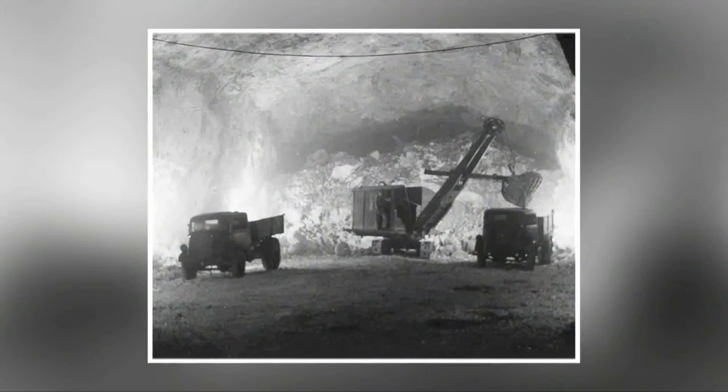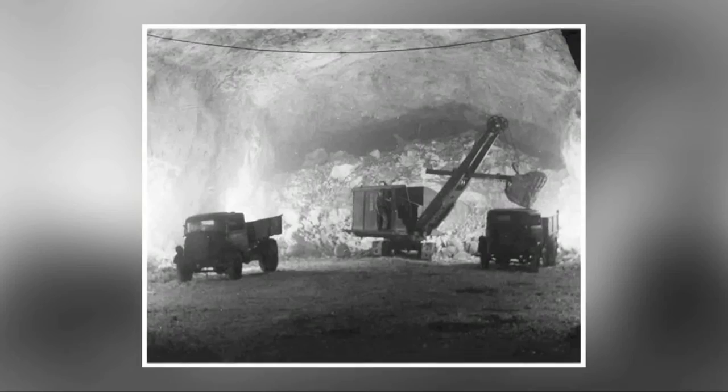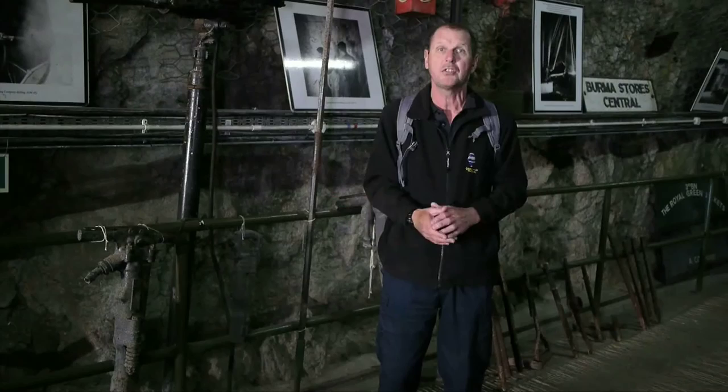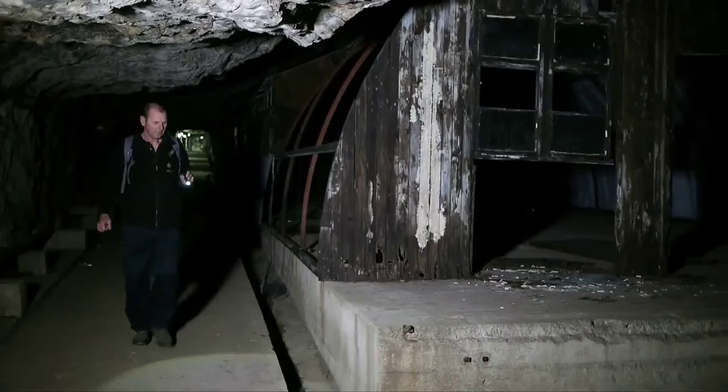The British engineers built more of the small chambers at the north end of the rock. The Canadians built the large hospitals and large ammunition storage areas in the south end of the rock. Some of these areas are the size of a football pitch and 20 to 30 metres high, free-standing with no supports, because the limestone is very even and very good quality.